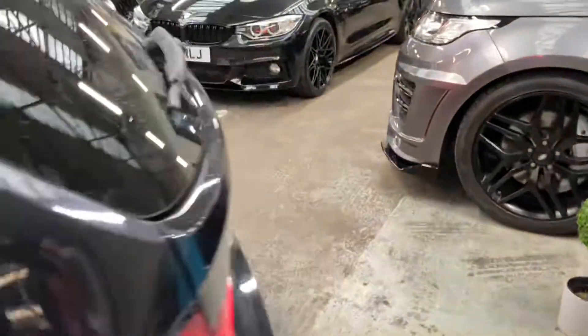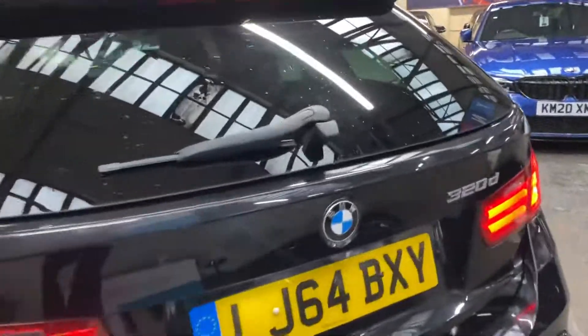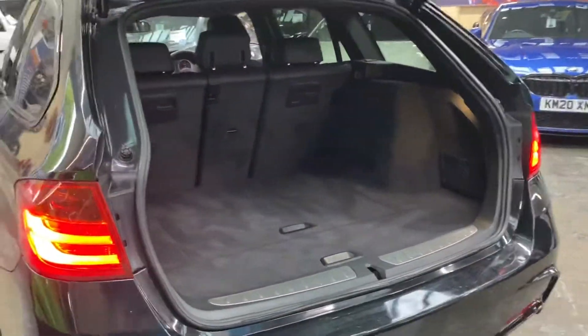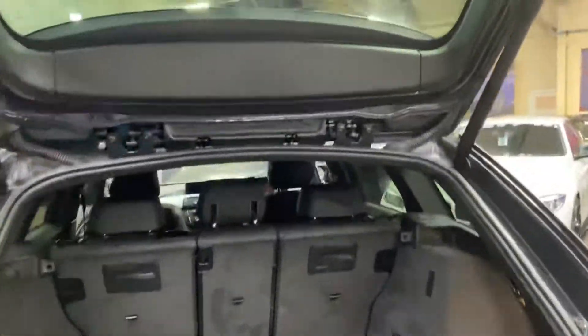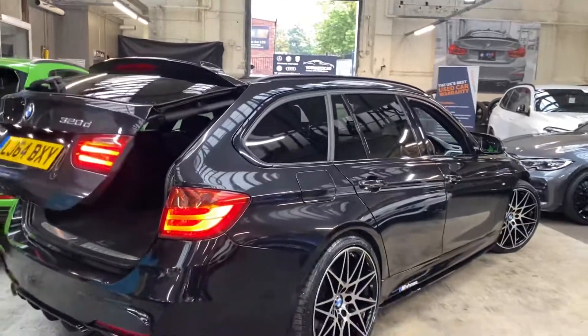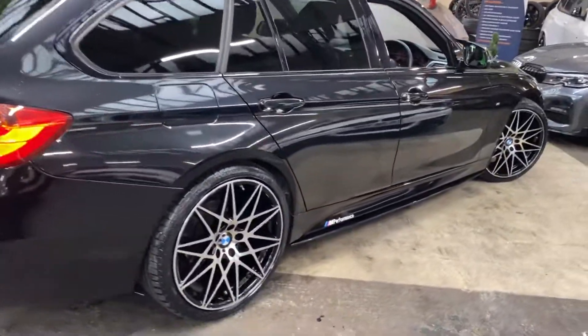Going around towards the back, we've got the gloss rear diffuser, rear parking sensors, and the tailgate is electric on the Touring model. On the 3 Series you can see a very impressive boot size with split folding seats.